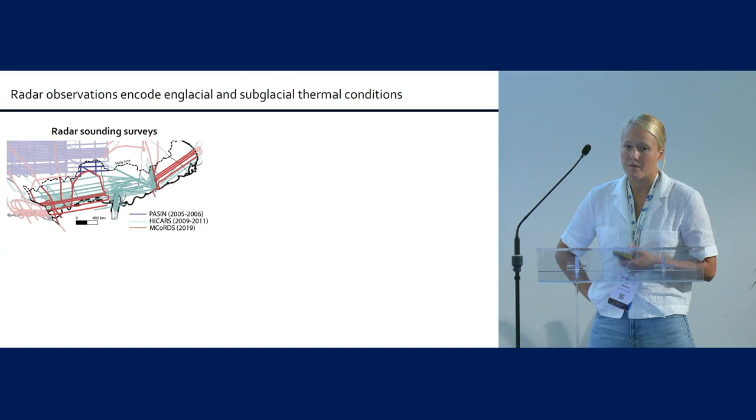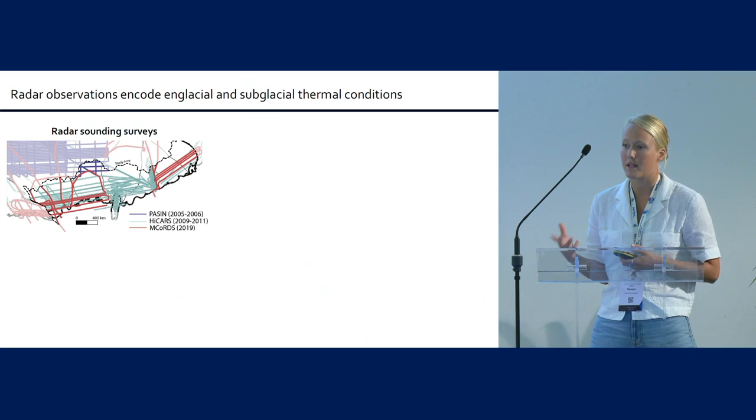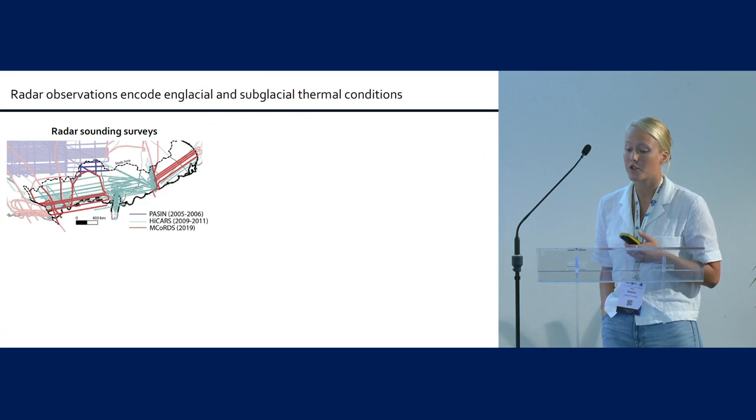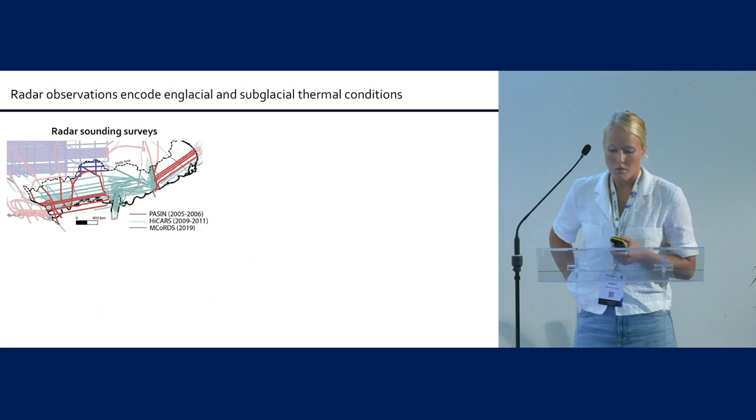Now I want to switch to an observational component. This region is interesting — model analysis shows the grounded ice area could have both frozen and thawed areas, and maybe some areas close to thawing in an intermediate state. I'm going to show you that we can go all the way from radar sounding surveys to a map of frozen and thawed conditions.